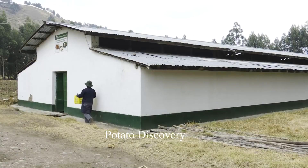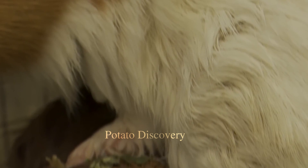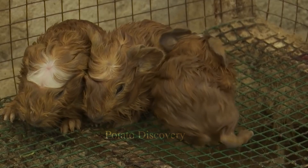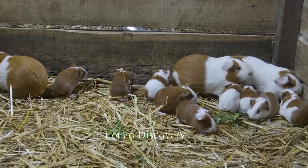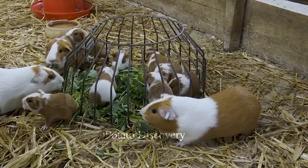The guinea pig is one of the most commonly kept animals in farms and factories. Caring for guinea pigs requires education and care to ensure they grow healthy and produce quality products. The process of guinea pig care includes many stages.